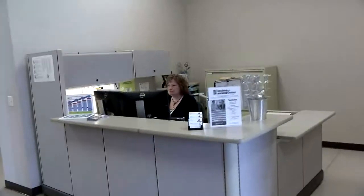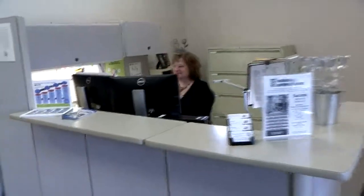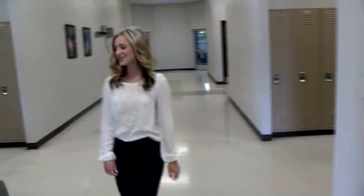Hey everyone, welcome to the Advanced Manufacturing Technology Center in Oshkosh. My name is Katie and let's take a peek at what's inside. As you walk through AMTC, you're going to be greeted by Miss Kelly, and she'll be able to help answer any of your questions about the facility and get you started.